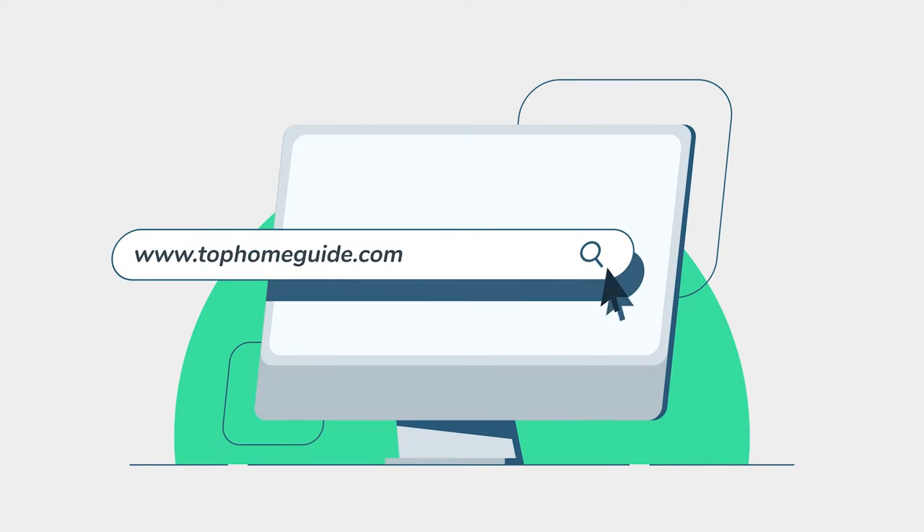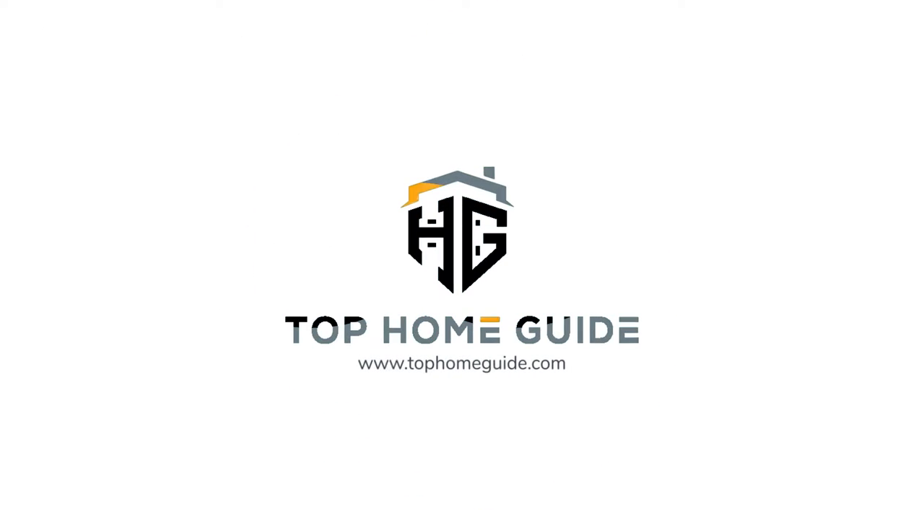TopHomeGuide.com — before you choose your product, now let's get started.